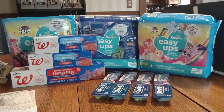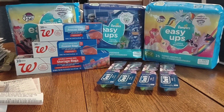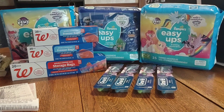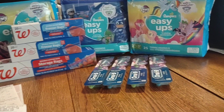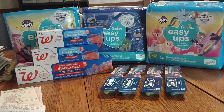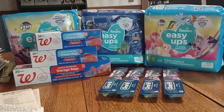Hi guys, so this is my Walgreens haul. I did the Oral-B toothbrush deal today. I did two transactions. The first is the Oral-B and the freezer bags, and we have a glitch on the Oral-B.